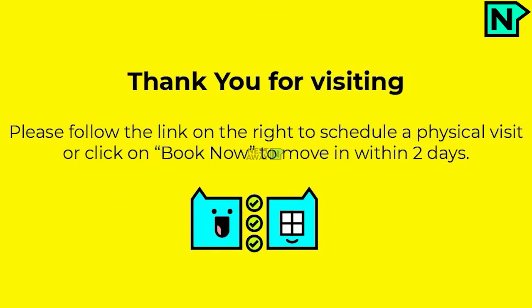Thank you for visiting. Please follow the link on the right to schedule a physical visit, or click on Book Now to move in within two days.